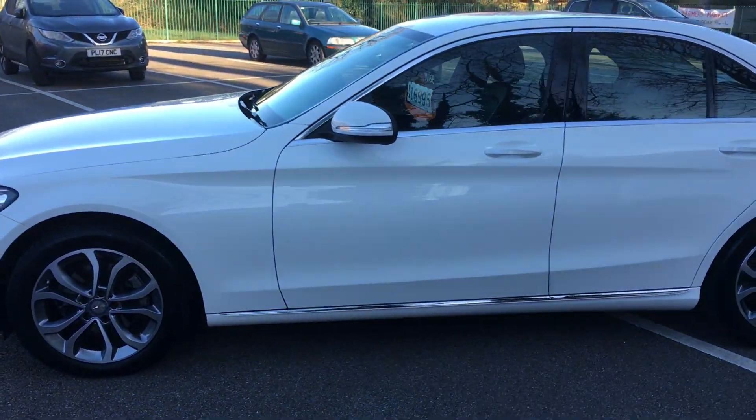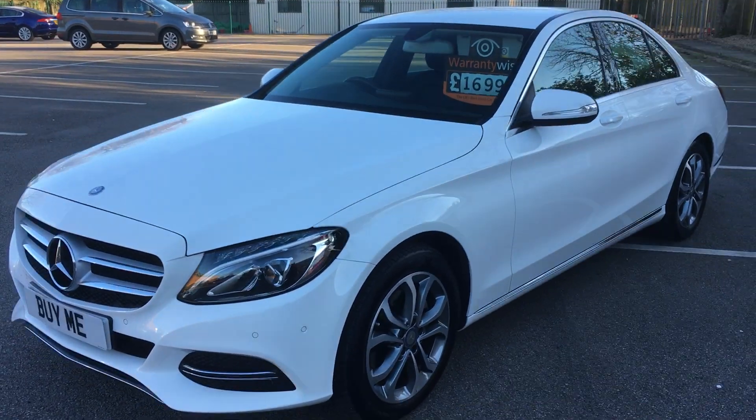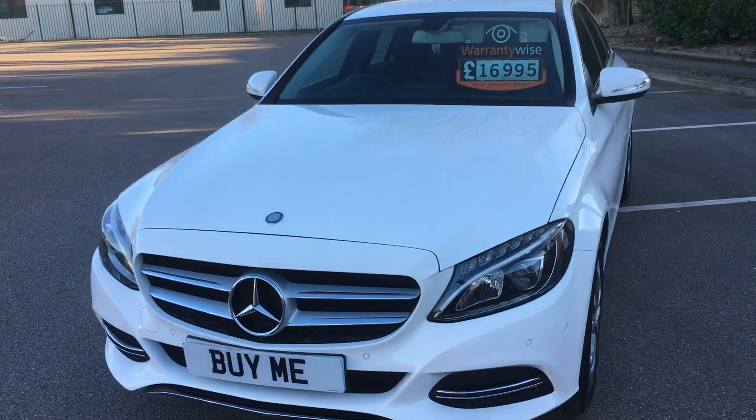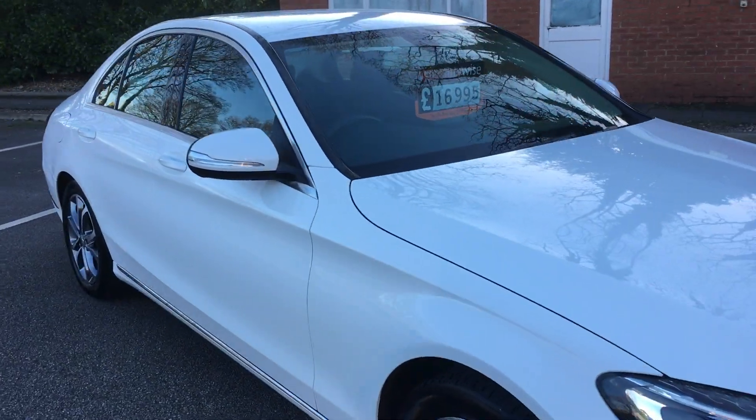We've got heated seats, front and rear parking sensors, satellite navigation, Bluetooth, climate control, cruise control — you name it, this car's got it. I'll show you inside.